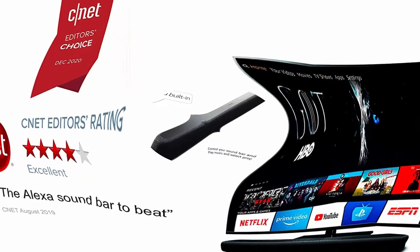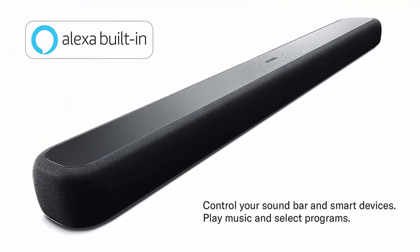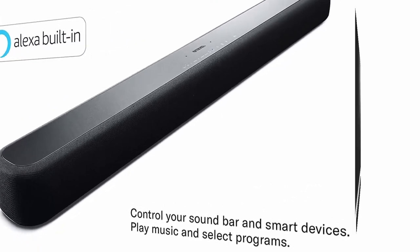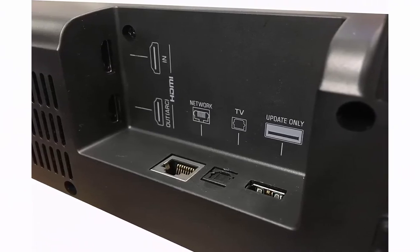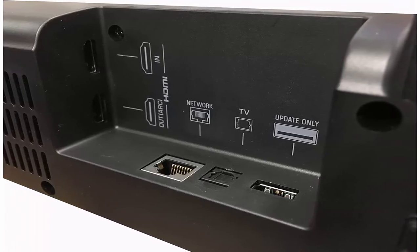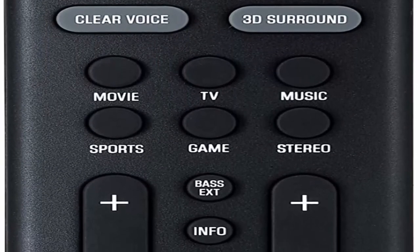About this item: Easy setup with HDMI or optical cable and automatic subwoofer connection. Wireless subwoofer for deep bass and flexible placement. Clear voice for enhanced dialogue clarity. Alexa built-in for voice control of your soundbar — play music, listen to news, set alarms and timers, ask questions, control smart home devices, and more. With Alexa, playing music is as simple as asking for a song, artist, or genre from Amazon Music and more.